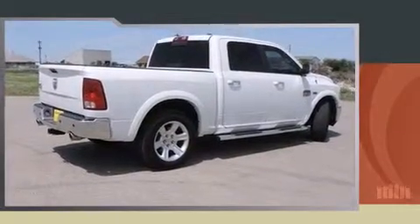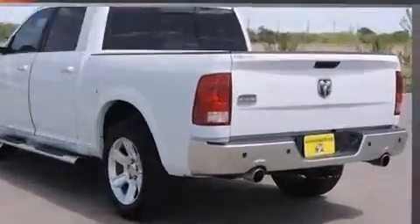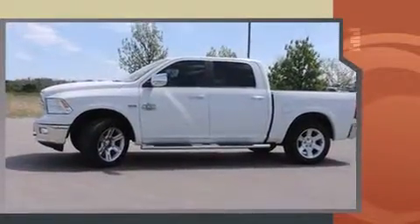Take command of the road in the 2012 Ram 1500. With just over 10,000 miles on the odometer, this pickup stands out from the crowd, boasting a diverse range of features and remarkable value.